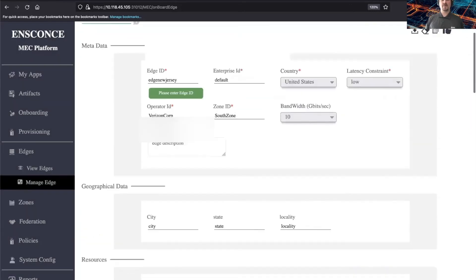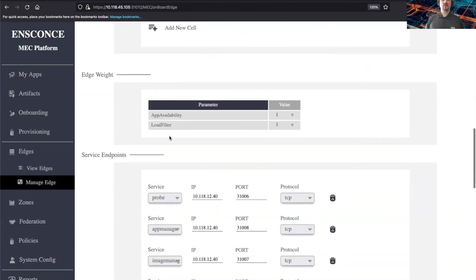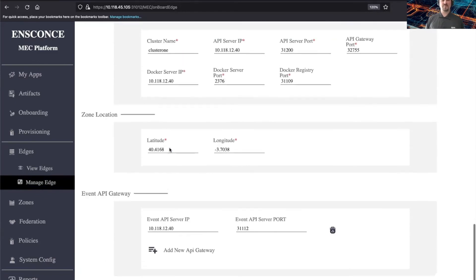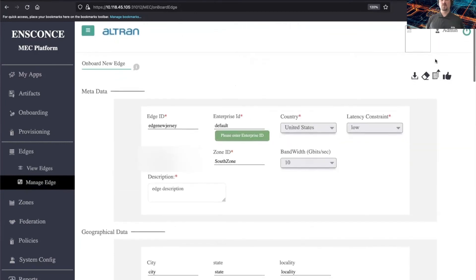The YAML files contain information about IDs, resource requirements, radio cells for serving, and all the different endpoints — probes, app manager, image manager, and locations. We also have Kubernetes configuration that will be the orchestration for all of this. Let's go ahead and push that.